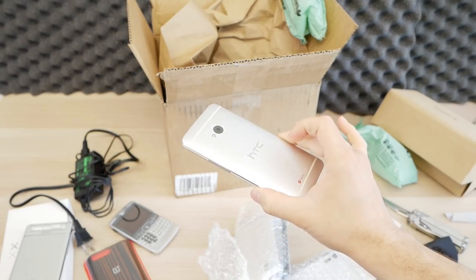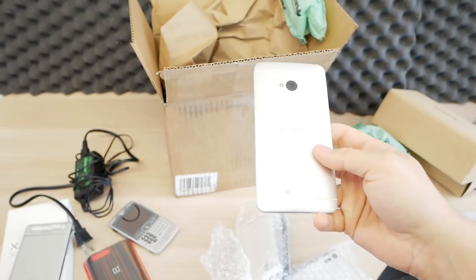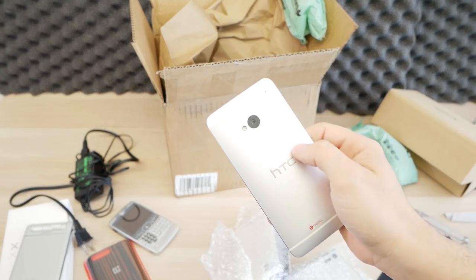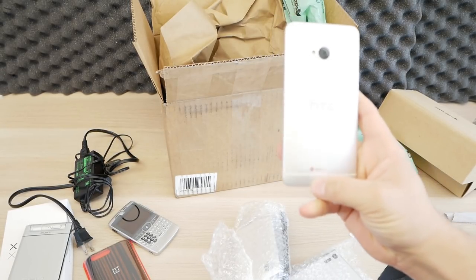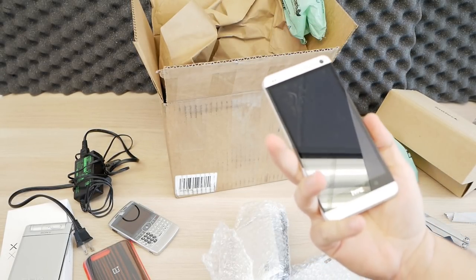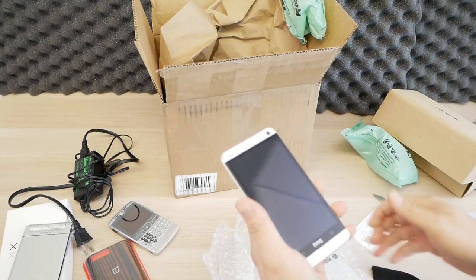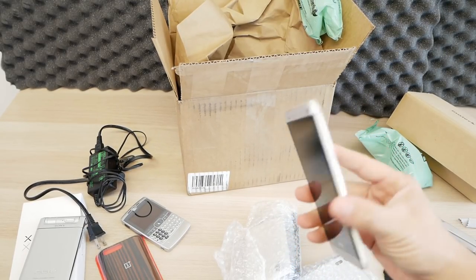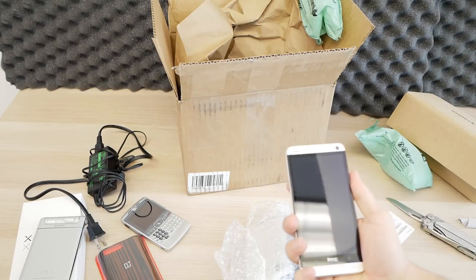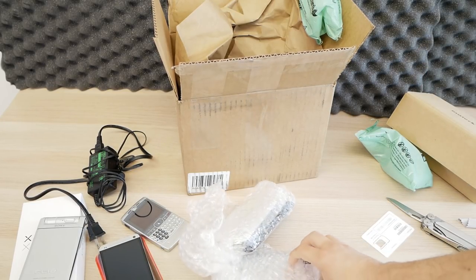The original HTC One — this was an amazing phone. One of the first all-metal phones. Actually, this is my phone — I can tell because there's a dent in it from like seven years ago. This is one of the last phones to have Beats Audio, but just a beautifully designed phone. Had really loud BoomSound speakers, a relatively small screen by today's standards, but back then this was awesome — it just felt so high quality and was super fast.